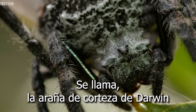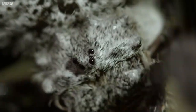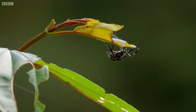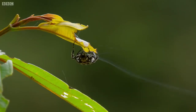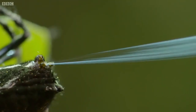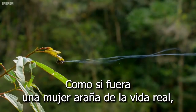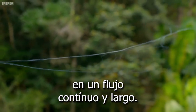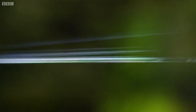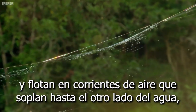It's called Darwin's Bark Spider, and the female has a remarkable strategy. Like a real-life spider woman, she sprays strands of silk in one long continuous flow. The threads fan out like a sail and drift on air currents blowing across the water.